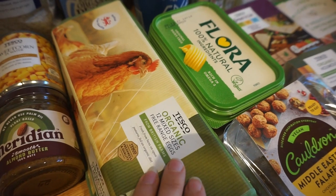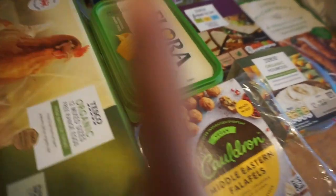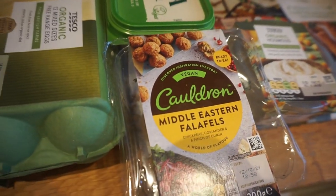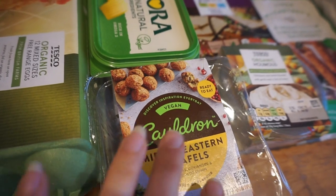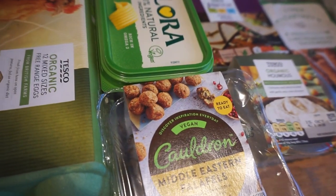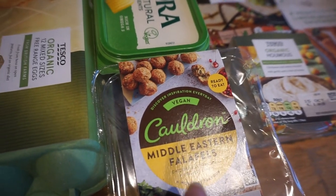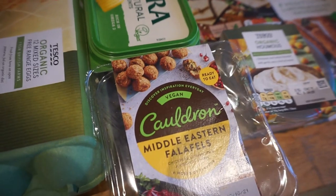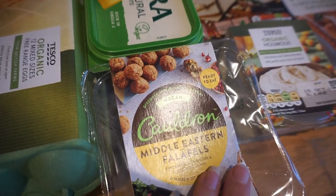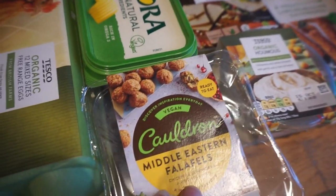For the fridge, we've got 12 organic eggs. We've got some falafels this week just for a snack — I really like them. Arthur is 21 months old and he'll eat something one week and then go off it the next, but we enjoy them anyway. It's just something different to have, like to take out with us for lunch. We also got some hummus this week.